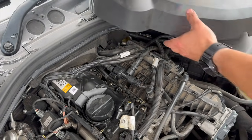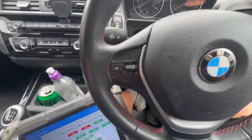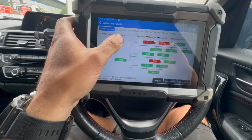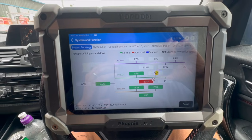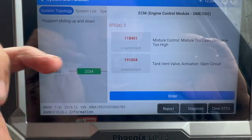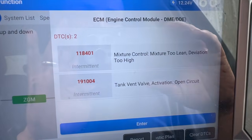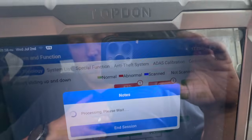That's it — nice and easy, all put back together with the cover on. I'm going to come back in the car and do a quick code scan to clear all the faults so we can give it a road test. There are two faults showing — one is an open circuit fault on the valve, which is simply because we had it disconnected with the ignition on at some stage. We'll get everything cleared and give it a good road test.